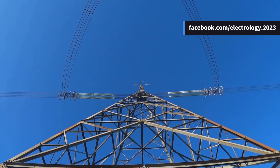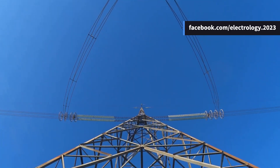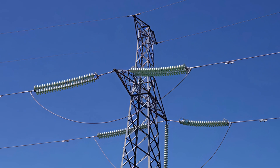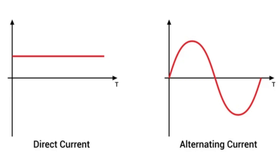has emerged as a serious player in long distance and bulk power transmission. One of the biggest reasons is its efficiency. HVDC systems simply perform better over long distances. Unlike AC, where power tends to oscillate back and forth, DC